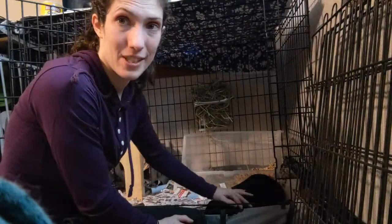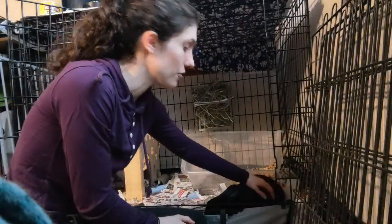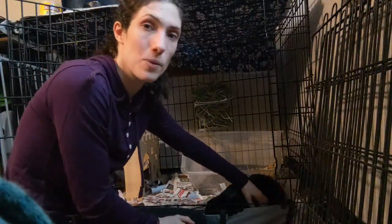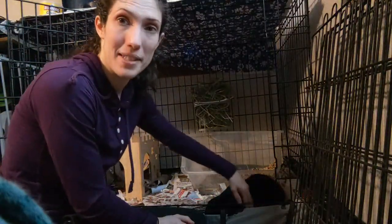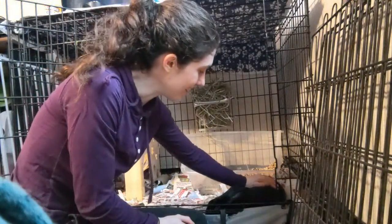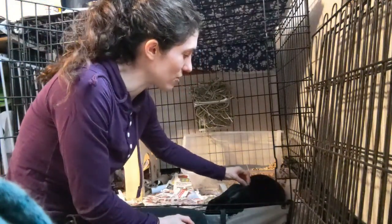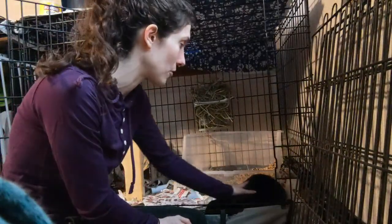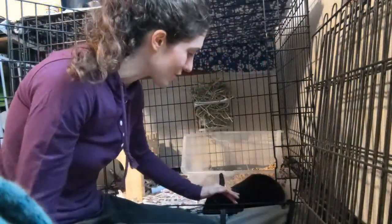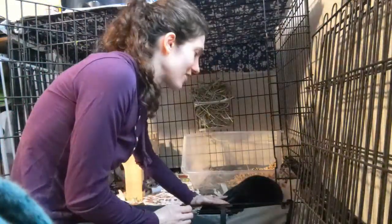She is so soft. The Rex rabbit breed in general — their fur is like velvet, and you're supposed to be able to brush it both ways. It just feels so much softer than you could ever possibly imagine rabbit fur being. It's a completely different type of fur than other breeds of rabbits. So she's a mini Rex. Definitely not a miserable thing to pet her.